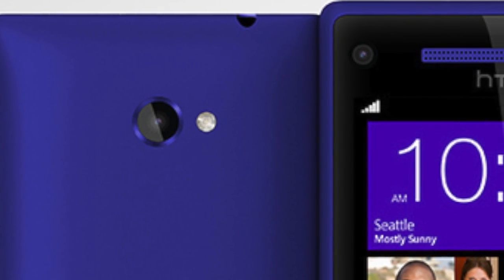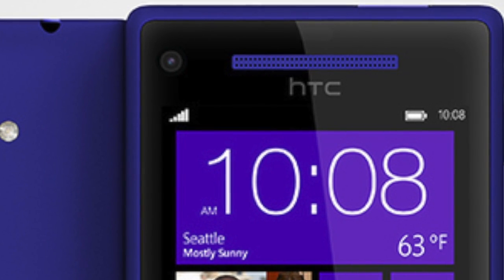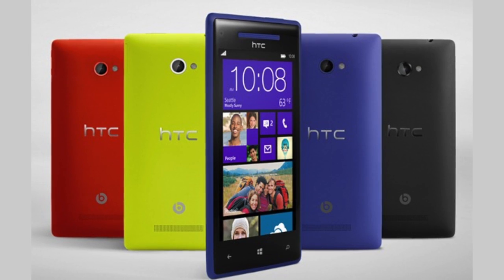On the back you have a standard 8-megapixel shooter with 1080p video recording, but here's the kicker: the front-facing camera is a 2.1-megapixel camera that can shoot and record 1080p video. That is insane — I don't think any other phone on the market can do front-facing 1080p video recording. It's an 80-degree lens, so you can actually capture more people during a video call, which is really nice. It also comes in four colors: California Blue, Graphite Black, Flame Red, and Lime Night Yellow. That's the 8X, and it's HTC's flagship.